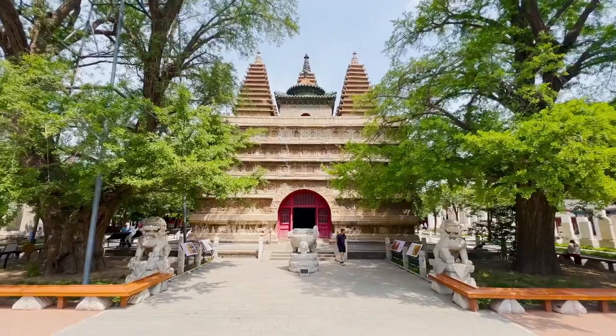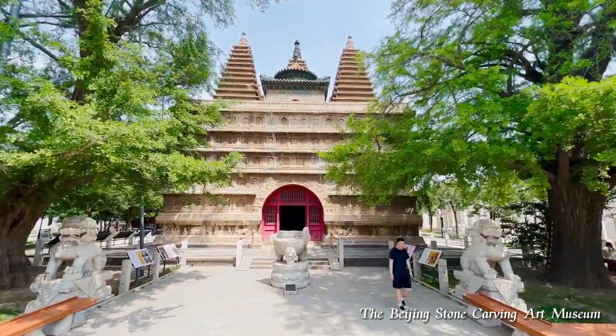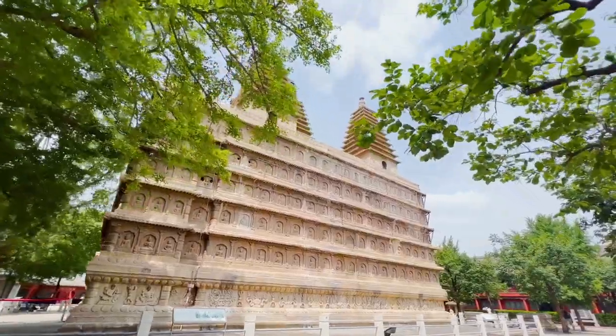Today we are going to visit this beautiful place, which is about 6 kilometers to the northwestern part of Beijing. A very well-known place. You can see this Dao Man Thurong Pagoda, and this is also nicknamed as Beijing Stone Carving Museum.